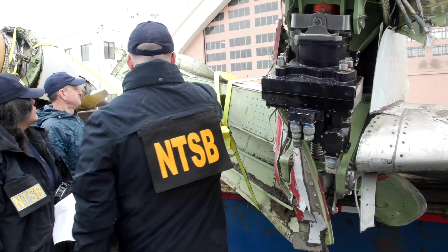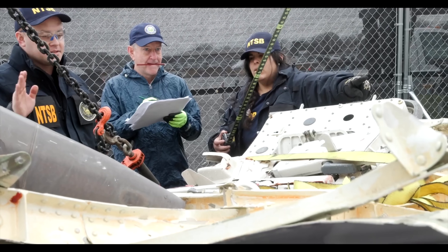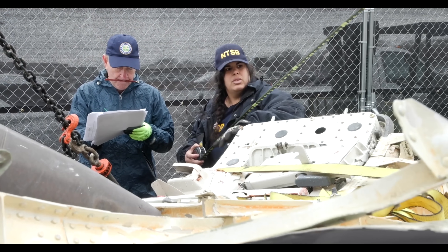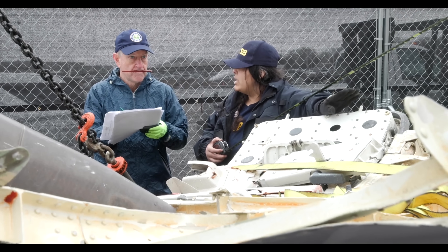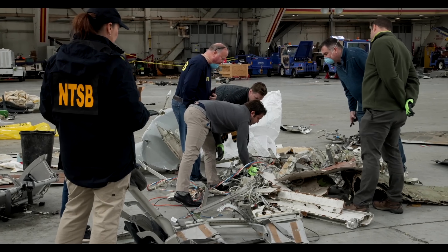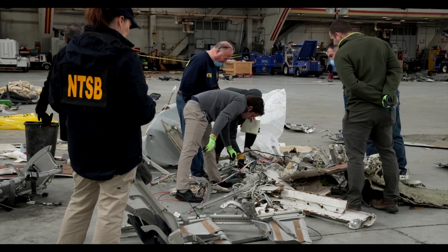It's just amazing how many sections of the plane are fairly well intact. They said they've gotten most of the major parts up and will probably go back later for some of the smaller parts. That looks like one of the doors there — she's resting her hand on it. Then there's what it looks like in the hangar as they start to bring in some of the parts. It's got to be a nightmare putting the puzzle pieces together to figure out where all these parts came from.